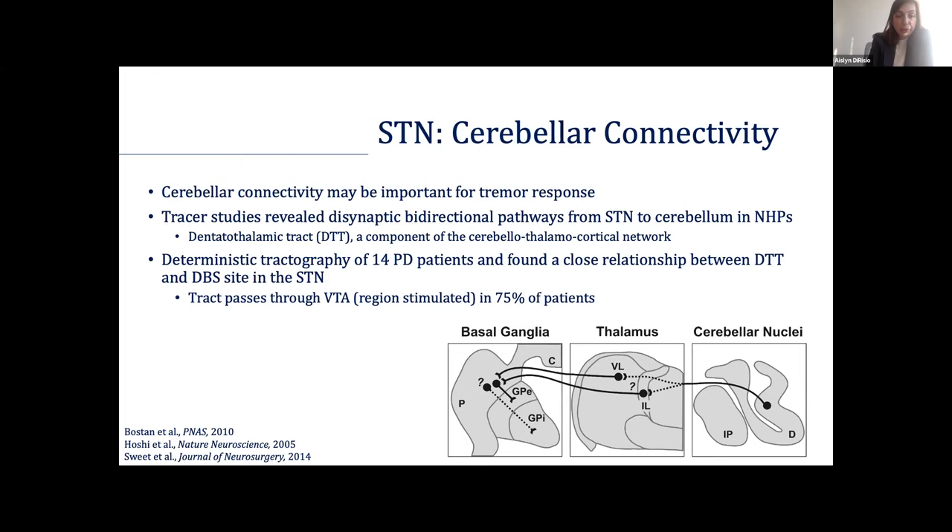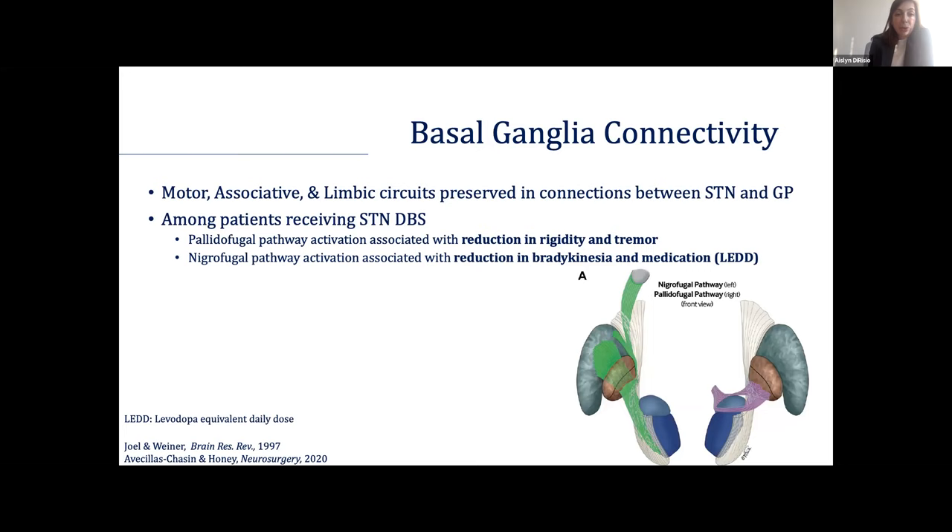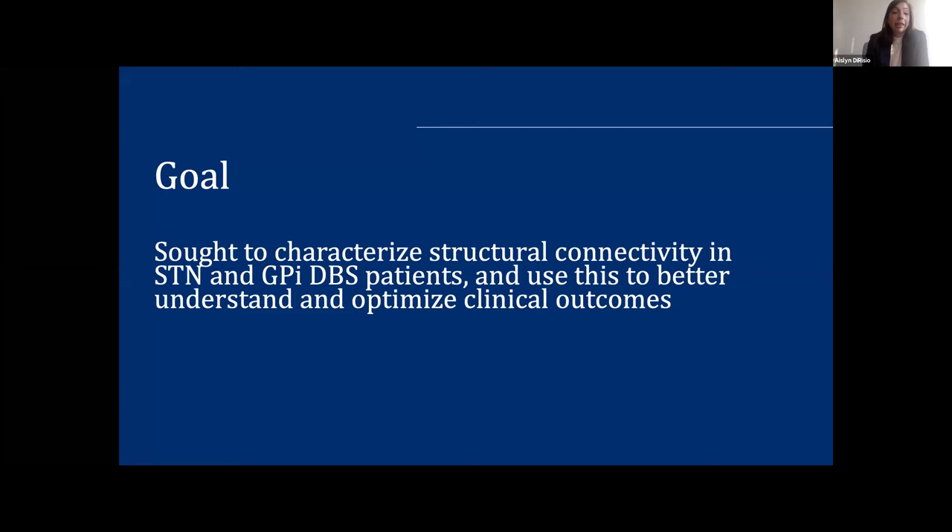Understanding basal ganglia connectivity is important. We know there's preservation of circuits between the STN and globus pallidus. Among patients receiving STN DBS, pallidofugal pathway activation is associated with rigidity and tremor reduction, whereas nigrofugal pathway activation is associated with reduction in bradykinesia and dopaminergic medications. Less has been done regarding GPI connectivity, so we wanted to characterize structural connectivity in both STN and GPI DBS patients to better understand and optimize clinical outcomes.